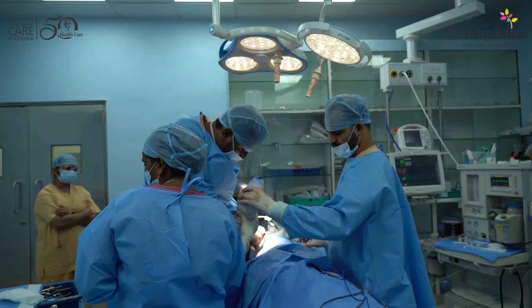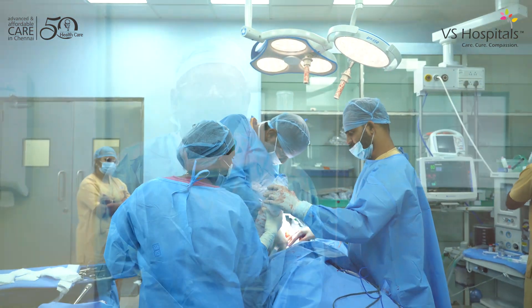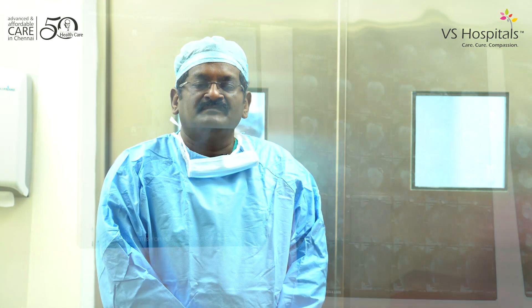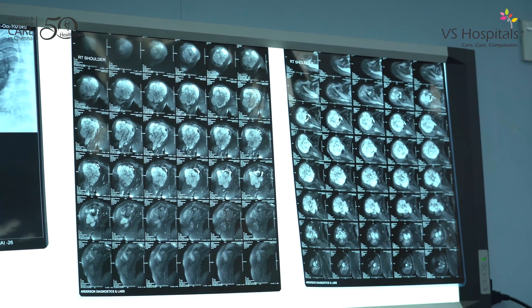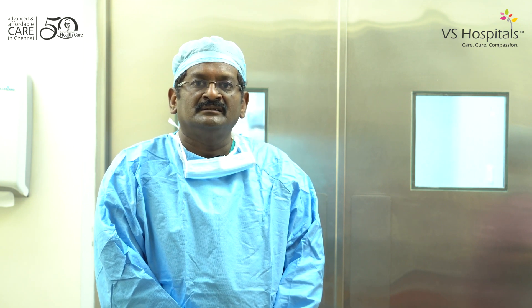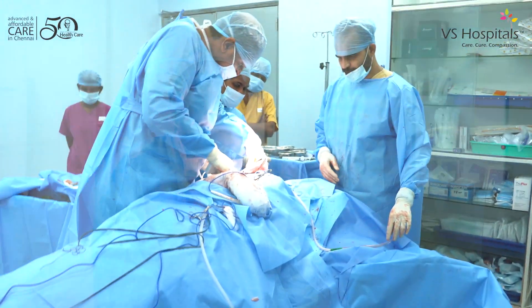I just finished a complex limb salvage surgery where we removed a large tumor in the upper end of the arm bone — it's called the humerus — which is inside the shoulder joint. In those days we would be amputating the shoulder, but now I have resected the complete tumor and we have put in a metal prosthesis. This is a young man with a lot of life ahead of him, and this way his function will be preserved and he'll be able to lead a near-normal life.